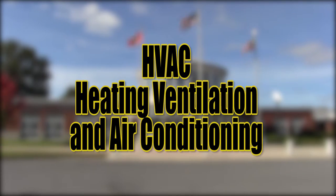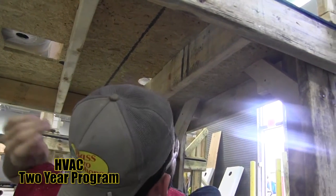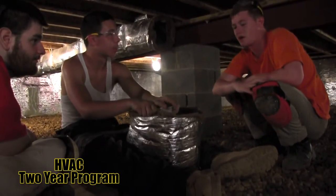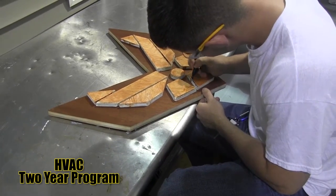Heating, Ventilation, and Air Conditioning, or HVAC — a broad program involving the mechanical systems of heating, ventilation, air conditioning, and plumbing. Students will also learn general construction methods and detailed safety procedures.